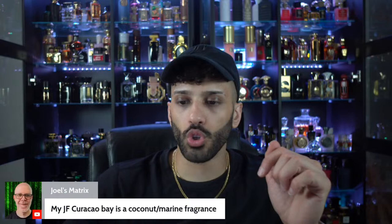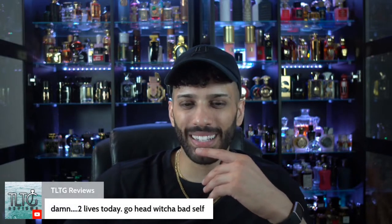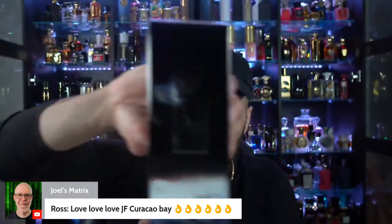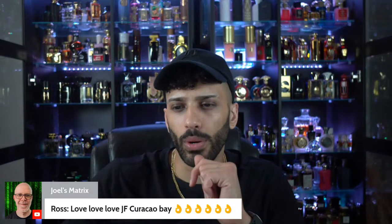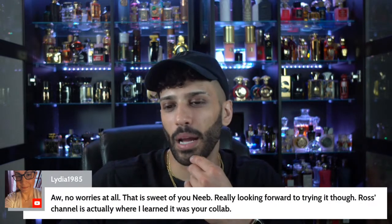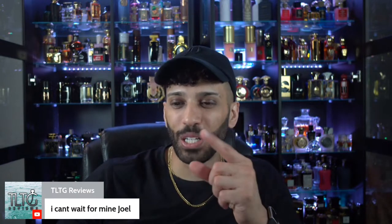Joel — Sucker for Coconut — you're talking about the Curacao Bay? I did Mancera earlier and I was loving JF Critical Boy. Was going to do the second part of the Montal unboxing — Choco Violets and Tonka Cola — but we'll save that. I don't think I'm going live tomorrow, I need a break. Ross over at TLTG Reviews — check him out, good friend of mine. I did a reaction to his video on yesterday's live, it was pretty funny.